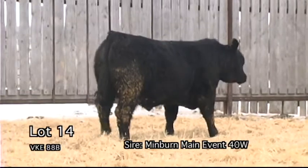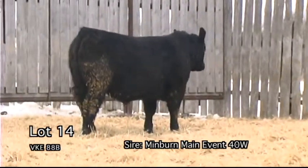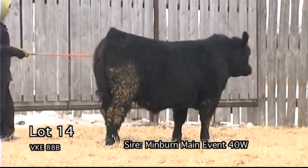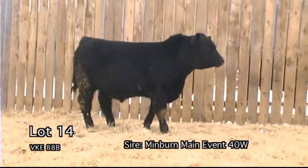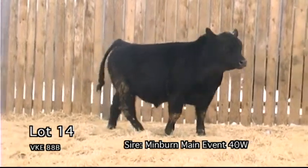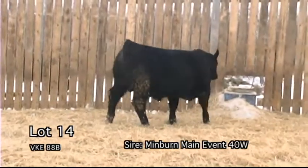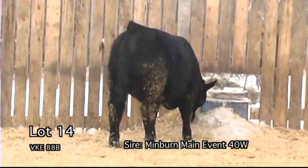VK-88B. A really nice herd bull look to this bull — masculine and very correct. His dam is very good and may have the best udder on our place. We are extremely proud of the udder quality here at Eastendale. This bull is a female maker.